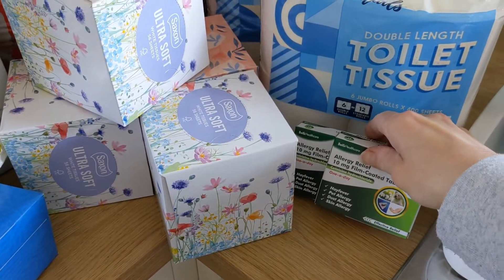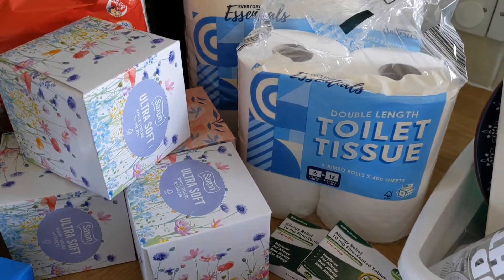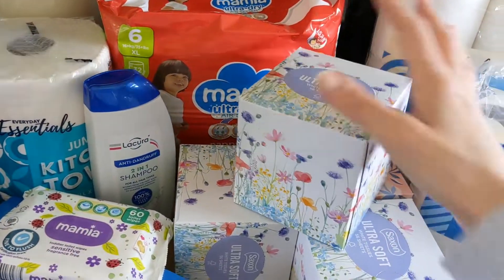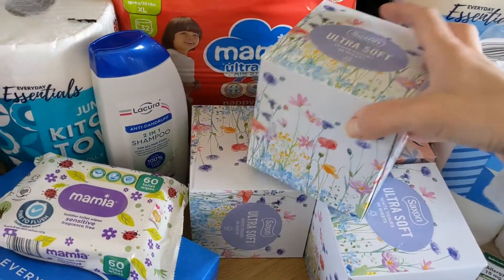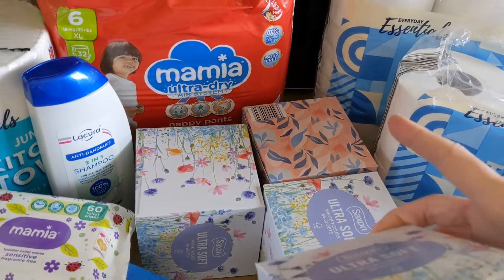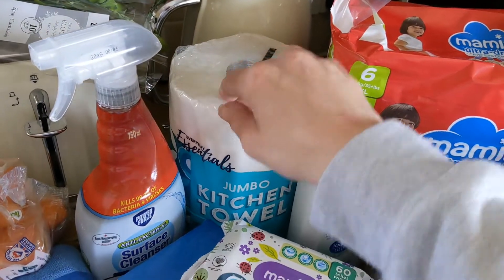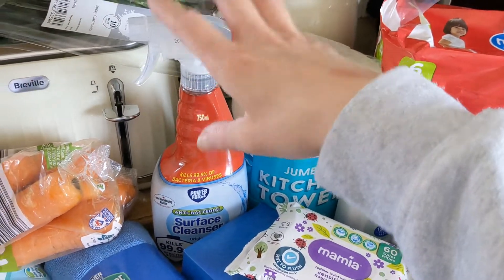I've had to top up on hay fever medicine because my eyes are terrible at the moment — really swollen and red. We needed loo roll, so we've got two of those. We needed to stock up on tissues — I like to find pretty ones that go with my room, so I got flowery spring ones. One will go in my bedroom, one in the kitchen, and a couple of spares. Lily needed her overnight pull-ups, and we needed some kitchen roll and surface antibacterial cleaner.